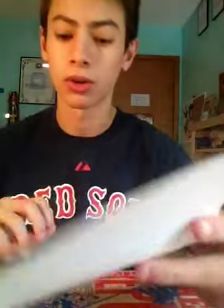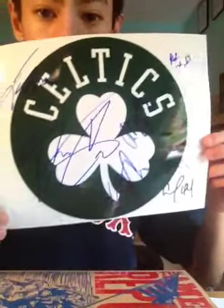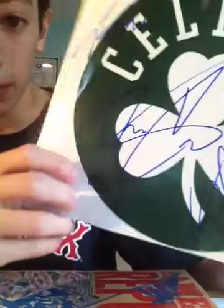I also just printed out a Celtics logo, and for the first time graphing NBA, I think I did pretty good. I know the Celtics are one of the harder teams to graph, but they're my favorite team, so that's why. I think I did really well and I love graphing NBA too.